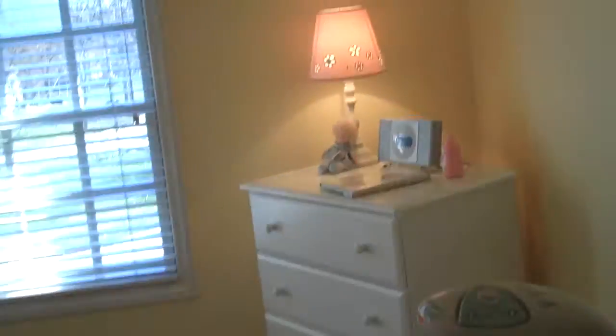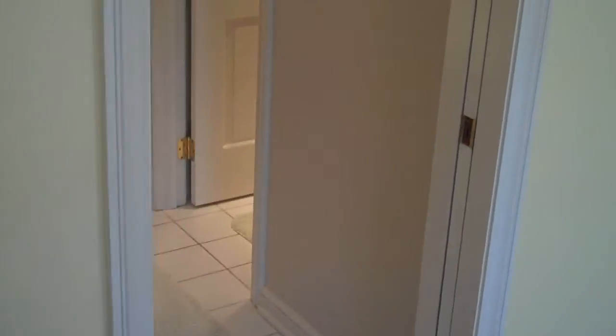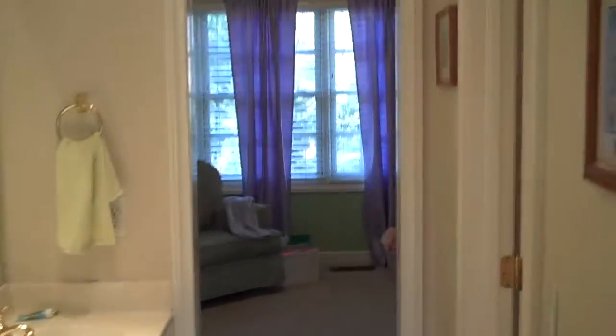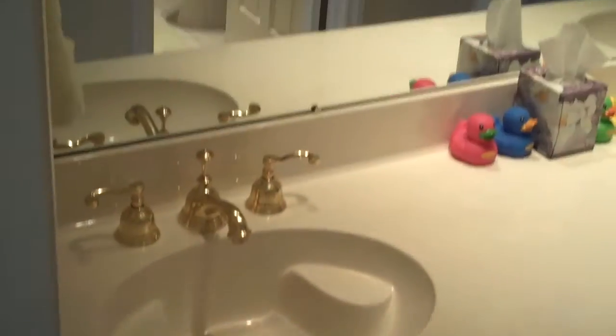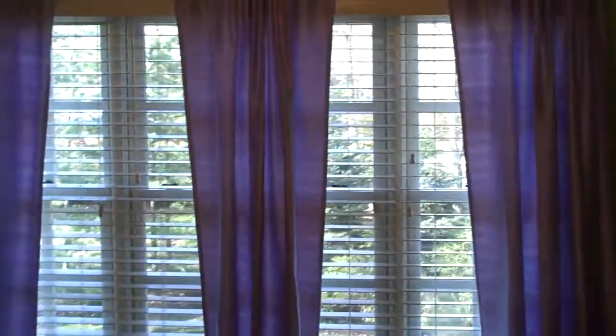Our second linen closet and good-sized secondary bedrooms, great for children or guests. Pocket doors lead into the jack-and-jill bath featuring dual sinks, recessed lighting, and plenty of cabinet space. There's a single drawer vanity station, and in the bathroom a private lav with a tub shower combo.